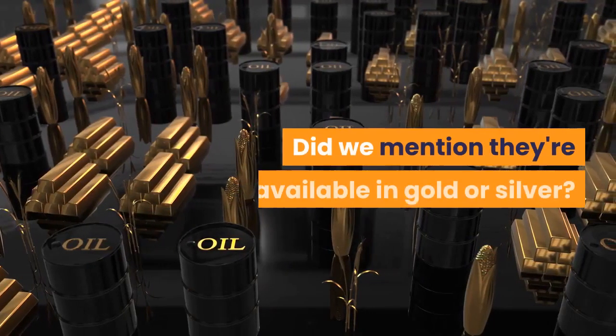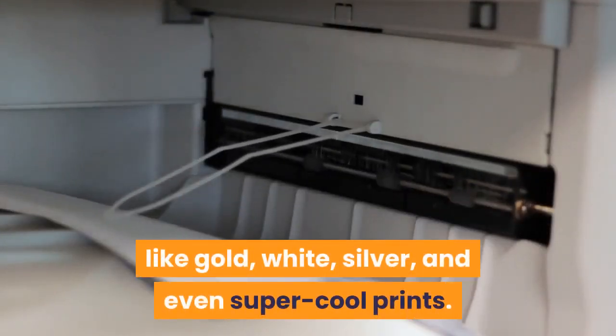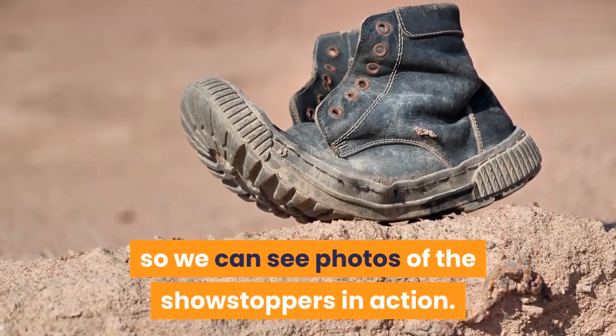These come in a range of colors like gold, white, silver, and even super cool prints. The pleated knot is everything. Please get these shoes so we can see photos of the showstoppers in action.